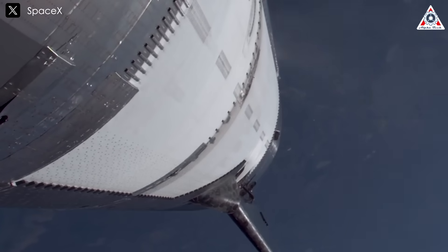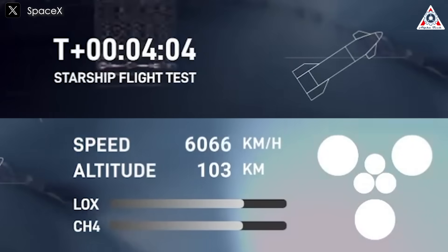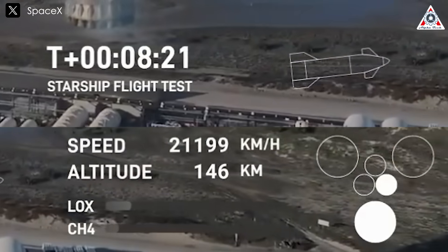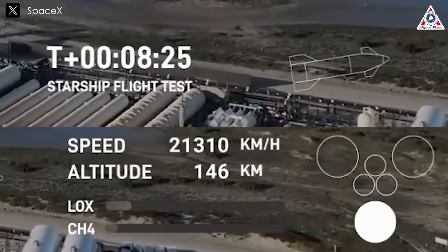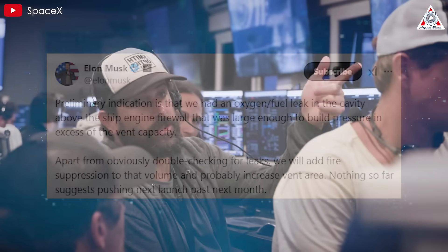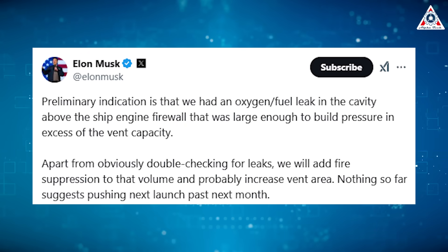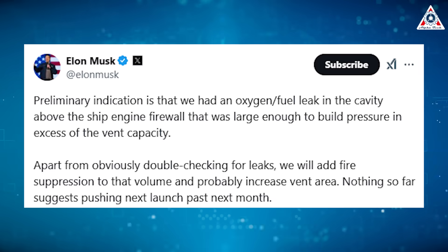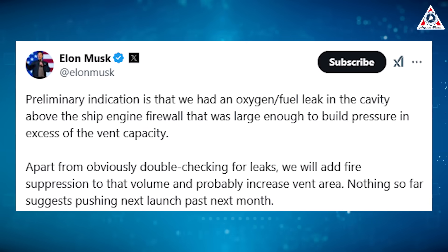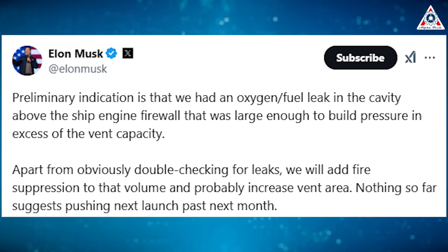However, trouble emerged shortly after separation. Several of Ship 33's engines shut down unexpectedly, signaling possible anomalies in the propulsion system. Despite these challenges, the spacecraft maintained its trajectory for a brief period before additional complications ultimately led to mission failure. SpaceX and Elon Musk quickly launched an investigation to determine the root cause. Musk revealed on social media that the primary issue was an oxygen and methane leak in the cavity above the ship's engine firewall, which caused a pressure buildup beyond the venting capacity. This uncontrolled pressure led to a structural rupture, resulting in the rapid disassembly of Ship 33.